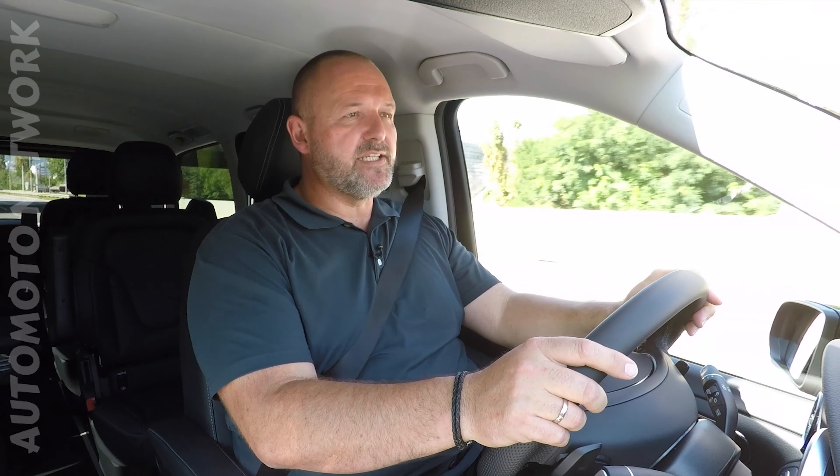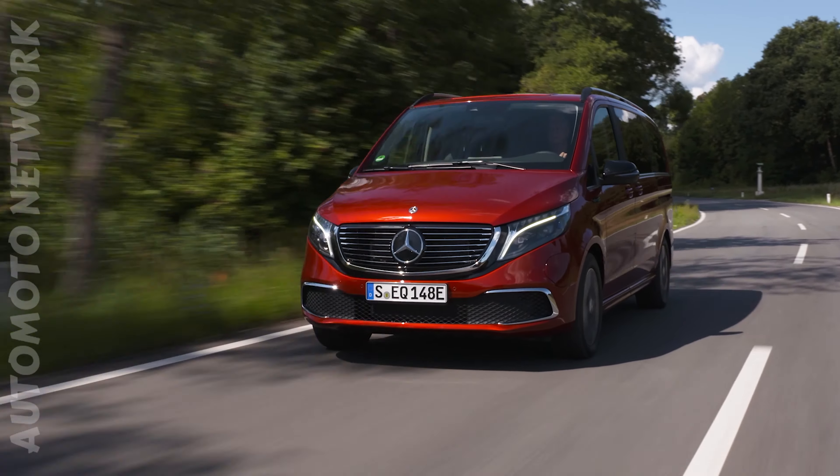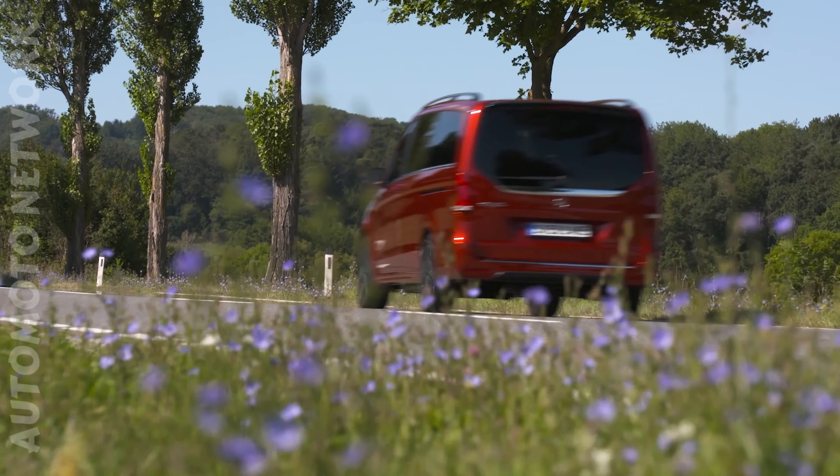If you are interested in an EQV, you should expect a price of at least 69,000 Euro here in Germany. That's for the normal version. If you want the extra-long version, that'll cost you about 1,000 Euro more. But then, of course, you can add loads of extras to the car, which makes it a lot more expensive.